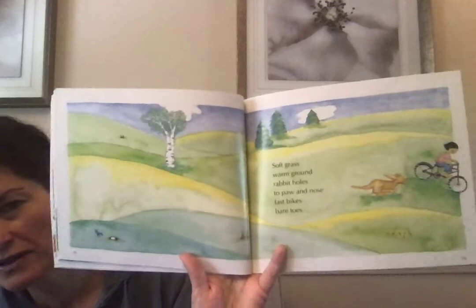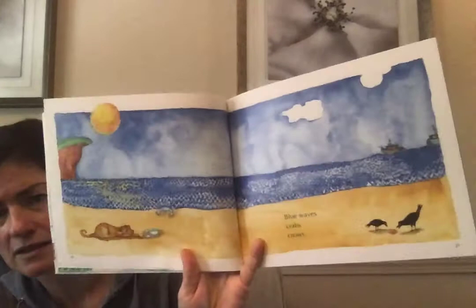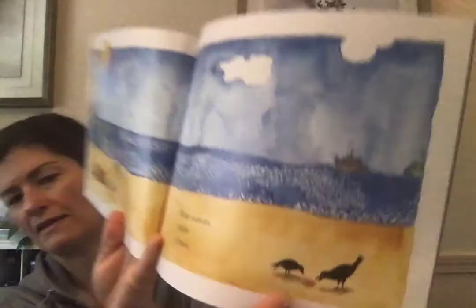There she is. Soft grass, warm ground, rabbit holes to paw and nose, fast bikes, bare toes. Do you ever go outside and ride your bike with bare toes or run around in bare toes? Blue waves, crabs, crows. Maybe some of you have a connection to a scene like this — you don't live that far from the coastline. Have you ever seen something like that at the beach? Usually it's seagulls, not crows, eating the fresh seafood.